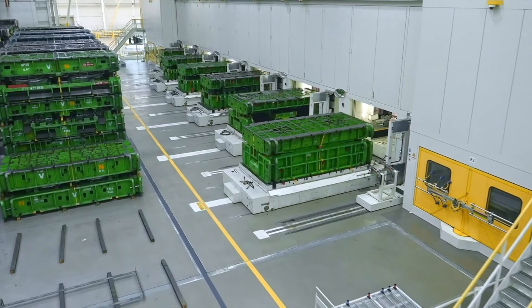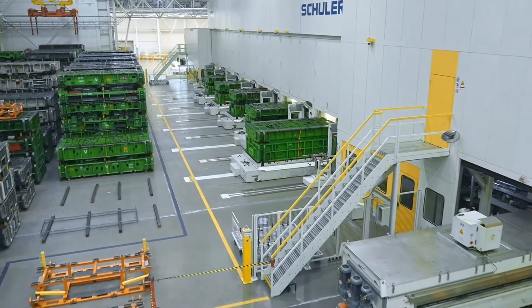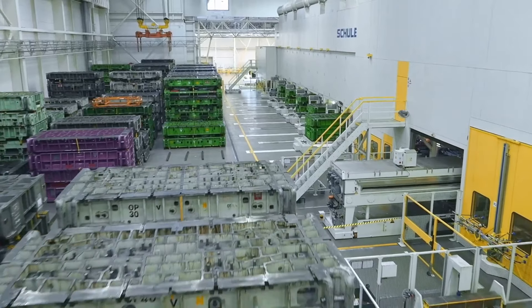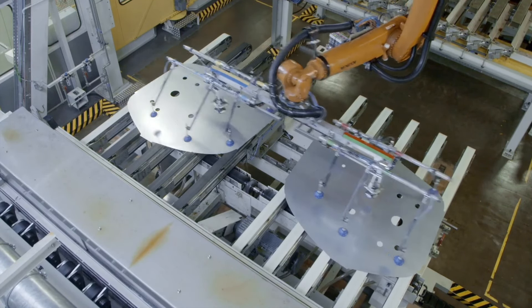Welcome to the second generation Škoda Kodiaq production plant in Kvasiny, Czech Republic. Today, we are honored to accompany you on a journey through the production process of the latest Škoda Kodiaq SUV, a symbol of progress and quality.